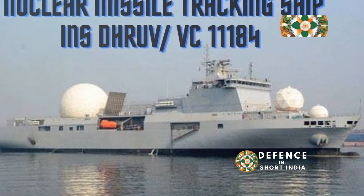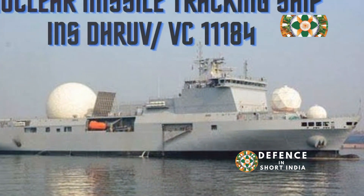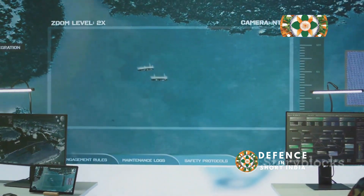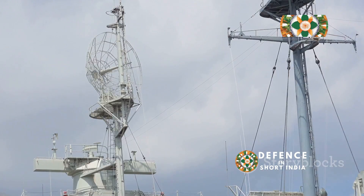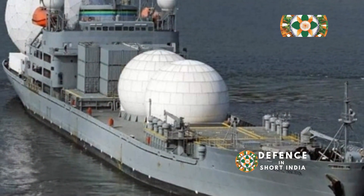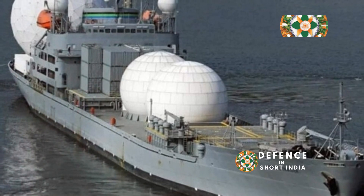INS Dhruv is India's first dedicated intelligence-gathering ship at sea. Its main role is ELINT, or electronic intelligence. Imagine a giant ear listening to all sorts of electronic signals — that's what Dhruv does. It picks up radar signals, radio chatter, and other electronic whispers from far away.